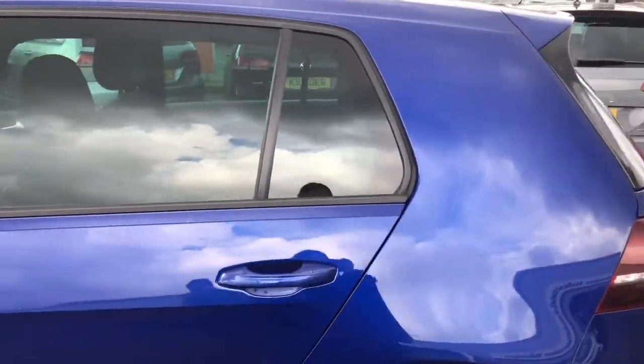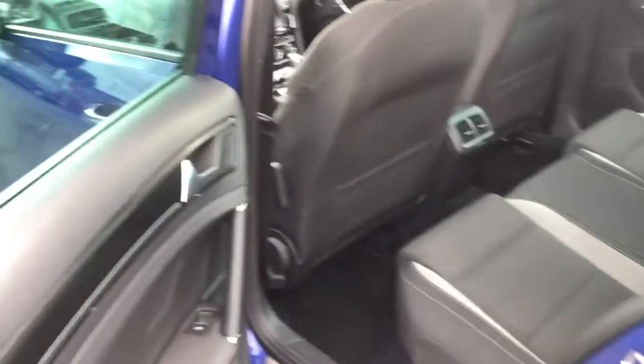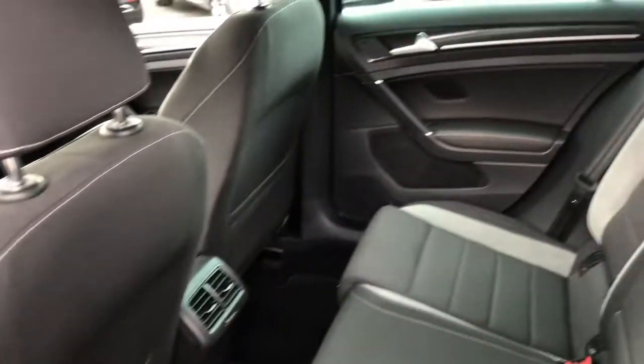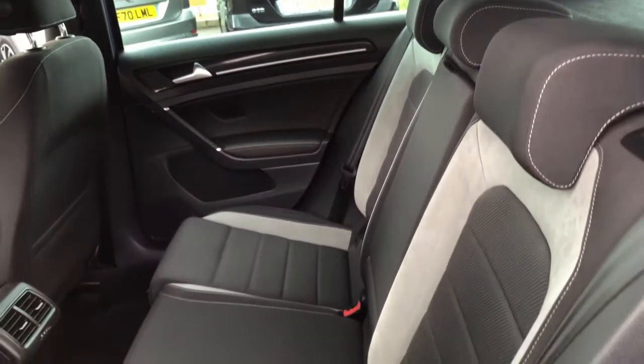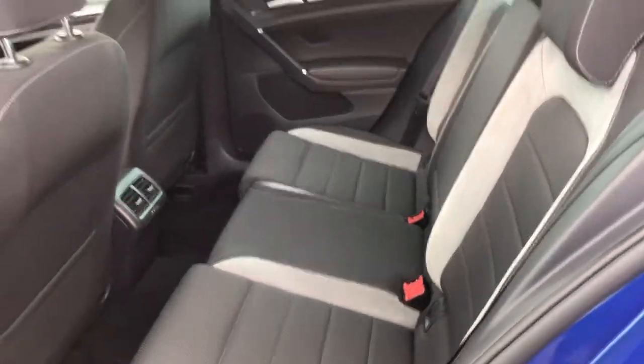You've also got your rear tinted glass to help regulate the temperature as well as adding that sleek and sporty look to the finish. Moving into the rear, you'll see your upgraded race cloth upholstery. There's plenty of space for rear passengers travelling. You've also got your fold-down armrest in the centre seat for additional comfort, as well as Isofix points in two of the rear seats, making it easy to get child seats in and out.